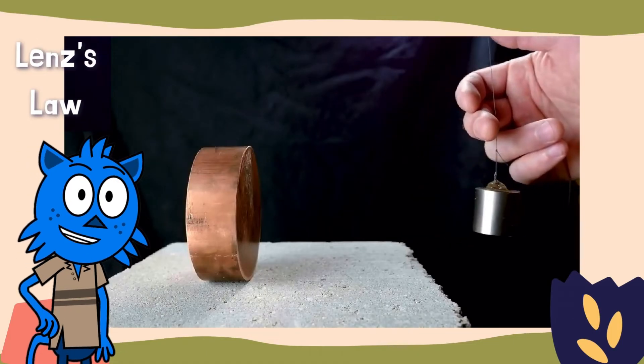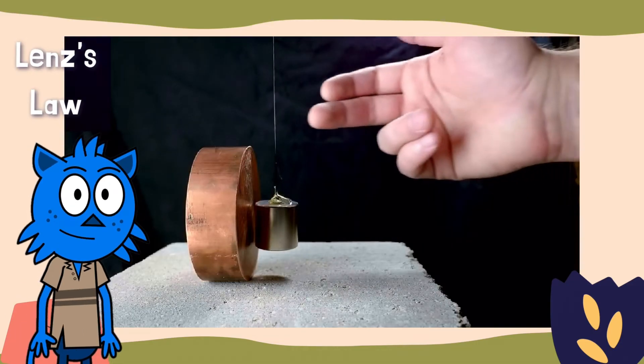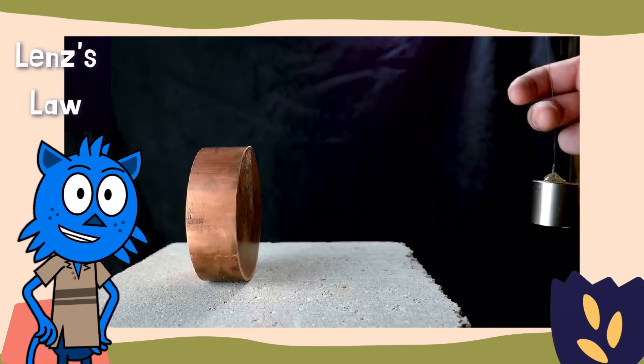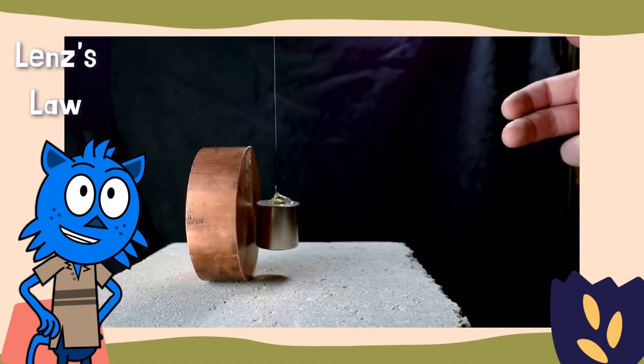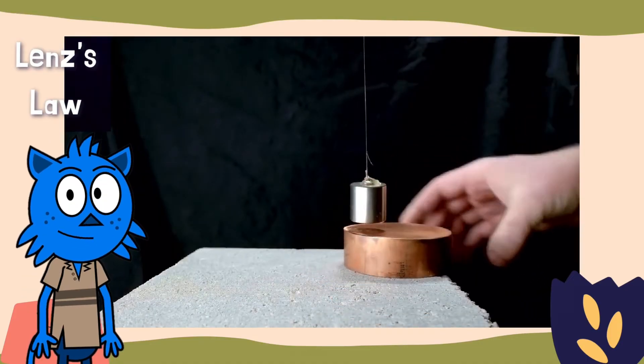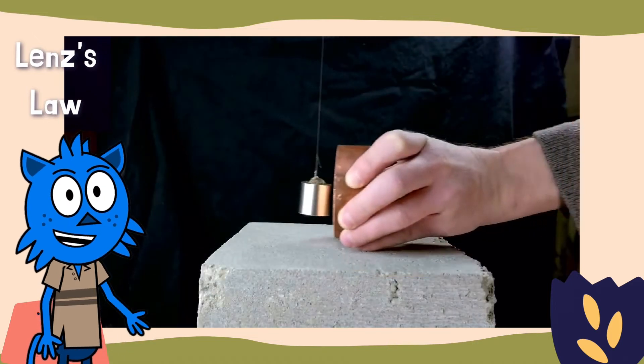In this experiment, a permanent magnet is set to swing into a large block of copper. Now, copper isn't magnetic, but as you can see, it can stop the swinging magnet in its tracks and even pull it along through this interaction. Let's see it a few more times.